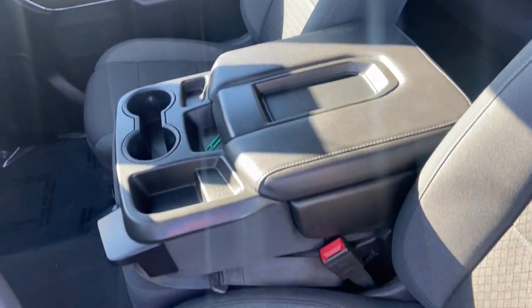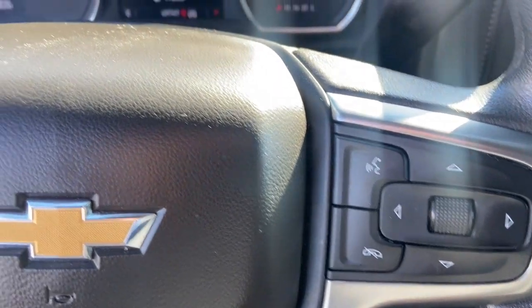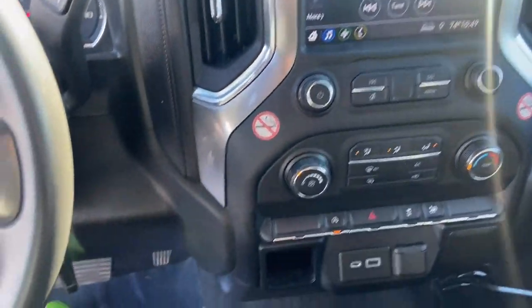These are just some of the great options this vehicle comes with: keyless entry, 4x4, backup camera, electronic stability control, Bluetooth connection, Wi-Fi hotspot, aluminum wheels, steering wheel audio controls, split bench seat, and traction control.